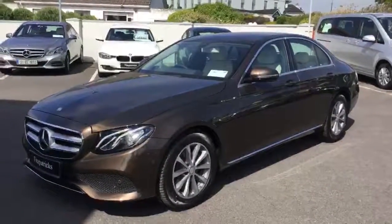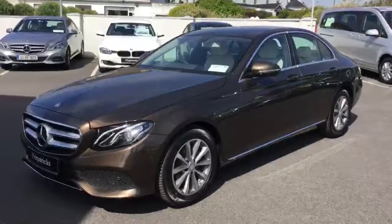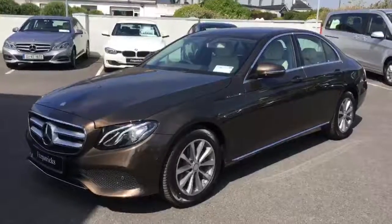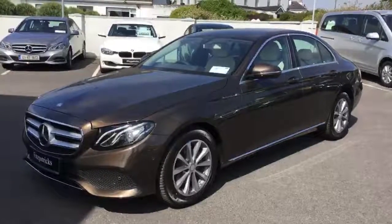We hope you enjoyed watching this video on the Citroen Brown E220. As always, our sales team can be contacted here at the garage. Phone number: 045 53 33 33. We look forward to hearing from you soon.